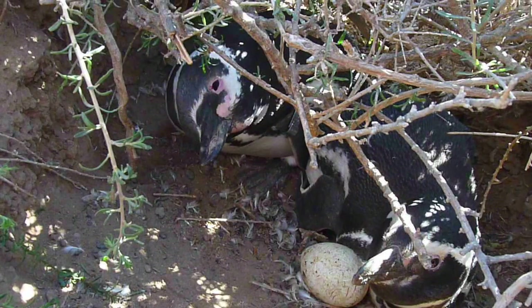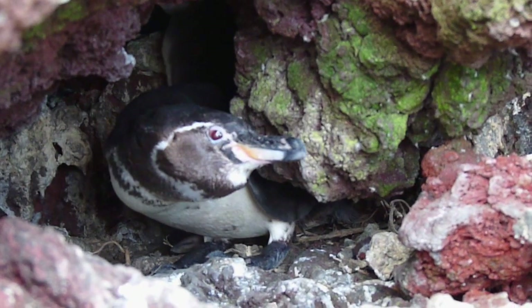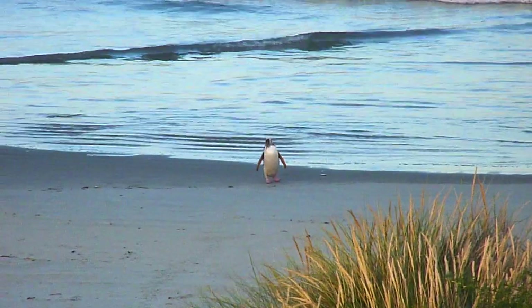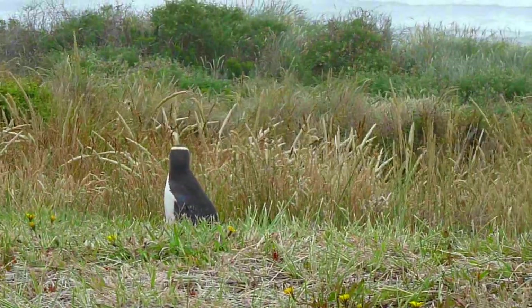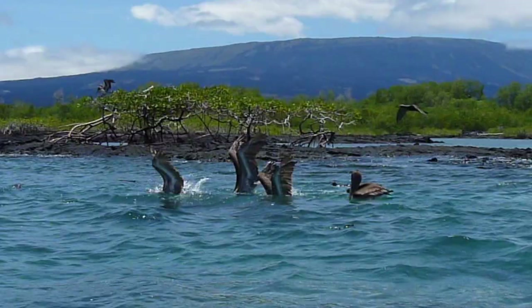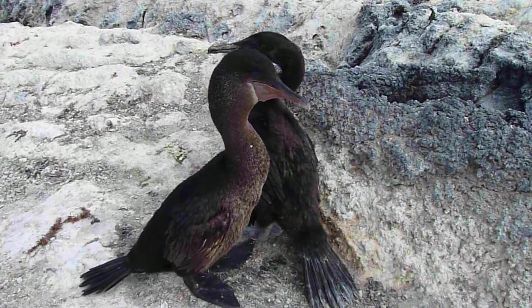Generally, cavity nests provide the eggs, chicks, and adults with protection against the elements and predation. However, cavities can be so scarce that some bird populations are limited because there aren't enough cavities for the birds to use for nests. Food and water may be in abundance, but if there are not enough suitable nests, birds cannot breed or raise young.